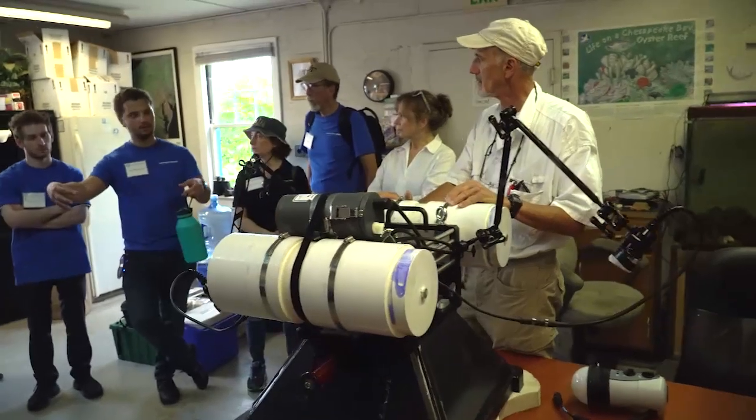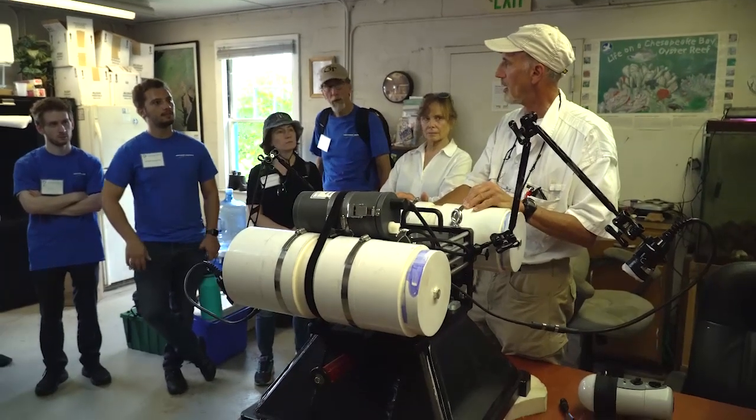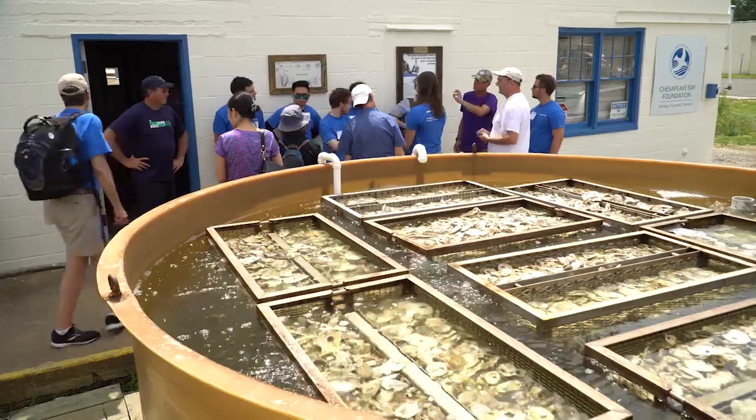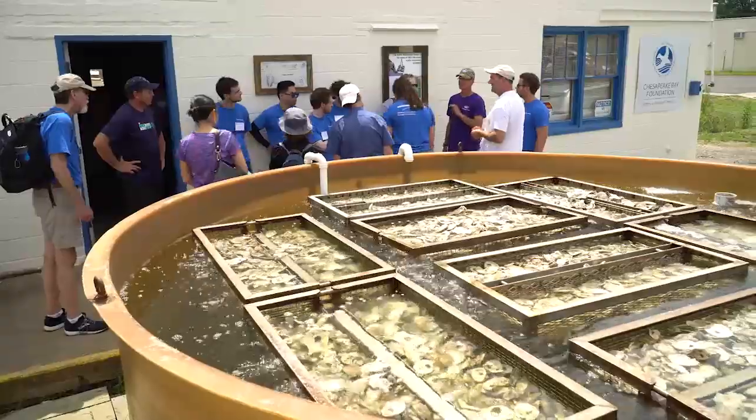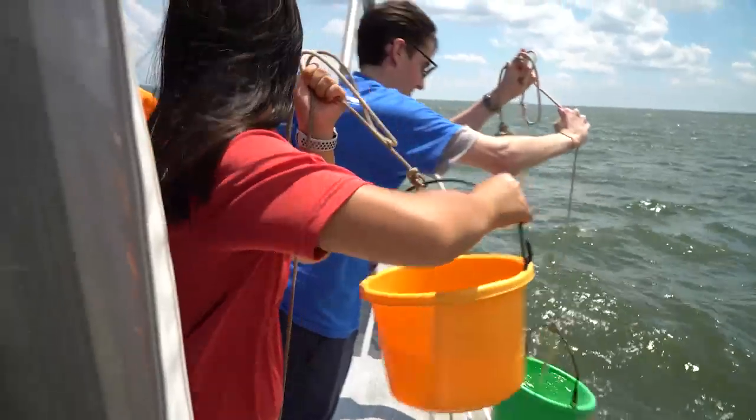Everyone wants to protect the ocean where their friends and family swim. We initially selected five teams for the challenge. Some of the teams have a complete system approach where they have a platform — whether it's a submersible or a surface vessel — that has sensors embedded on board to collect data on oysters, such as photographs, sonar, or infrared data.